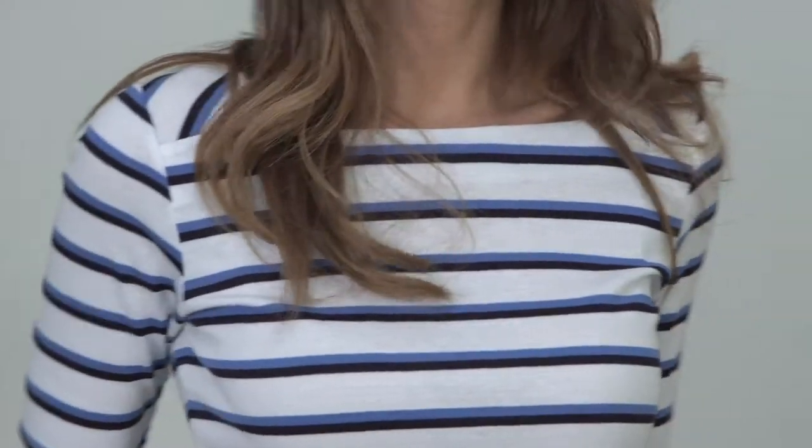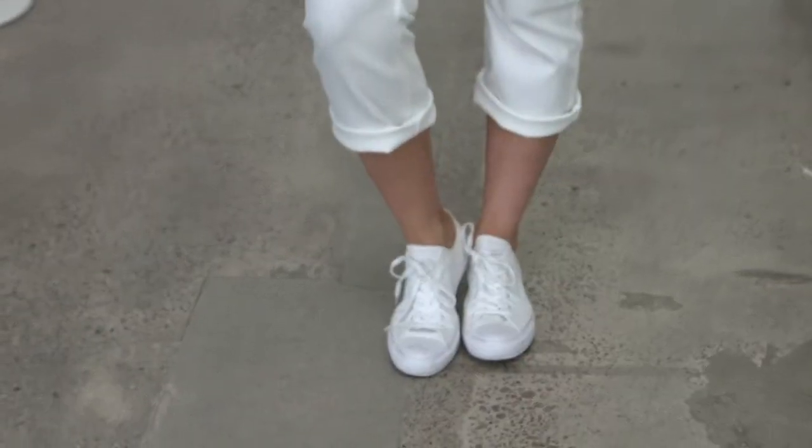Sail into summer with the season's must-have stripe tee. It's the most versatile item you can have in your wardrobe. Wear it casually with sneakers or dress it up with a blazer and heels.